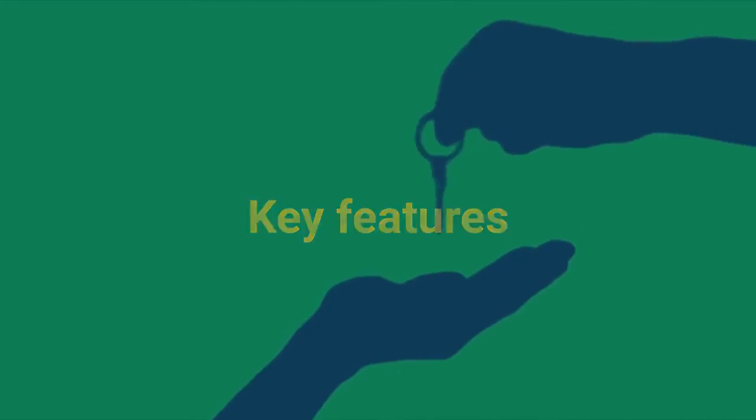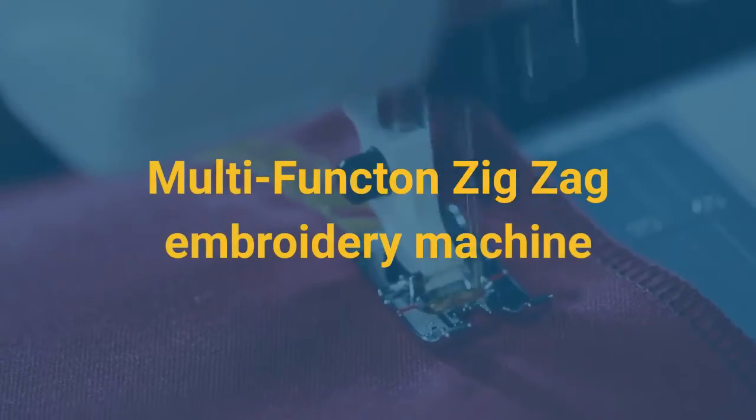Key Features: Electronic Multi-Function and Zig-Zag Embroidery Machine.